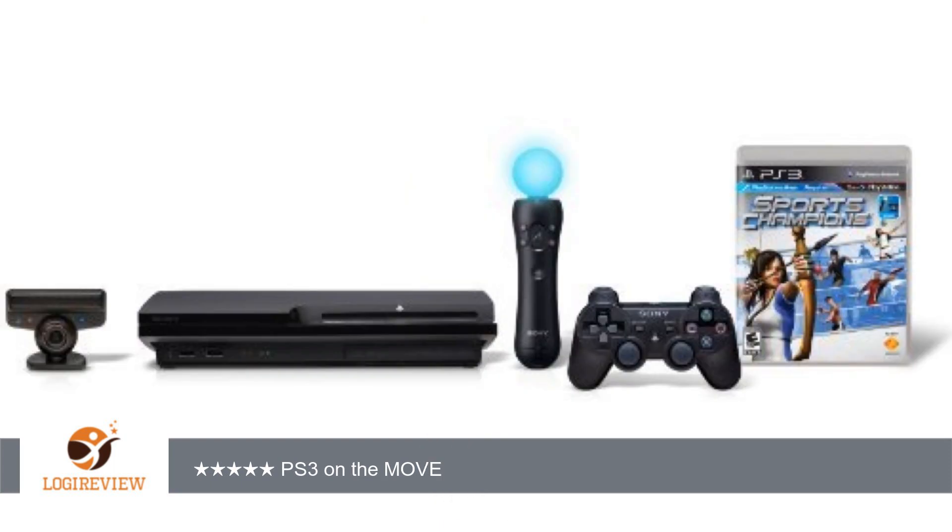What you get, what you may need — briefly, this is what you get with this bundle. At the Amazon page: PS3 Slim with 320 GB HDD — as far as I know, the largest hard disk a console has ever had.